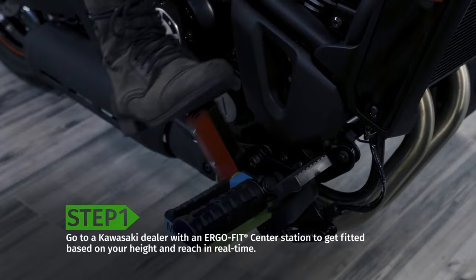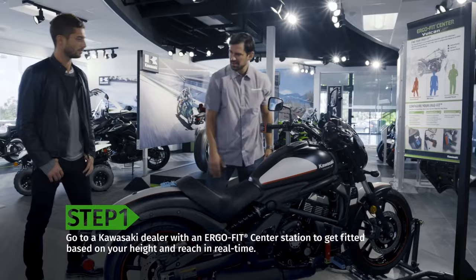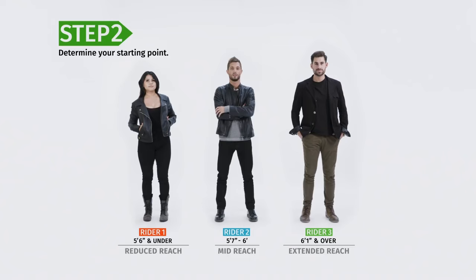This video is going to be a little bit different. The Kawasaki Vulcan S has a unique and brilliant system for ergonomic adjustability — I wish more manufacturers did this. We're talking about Kawasaki's ErgoFit system.